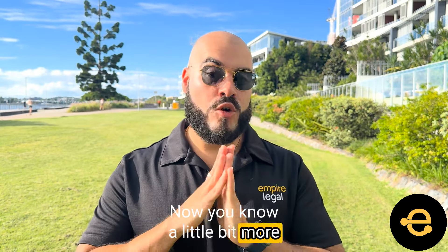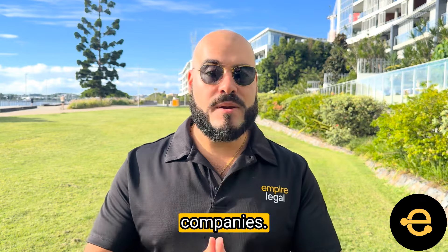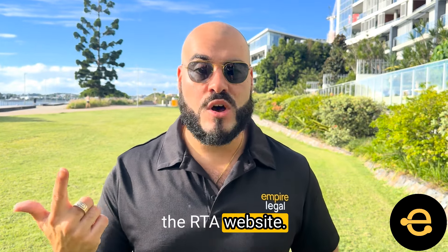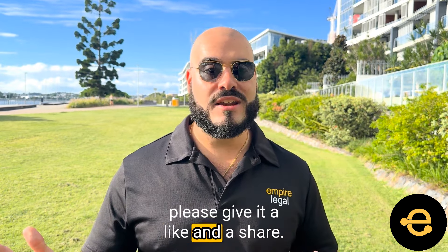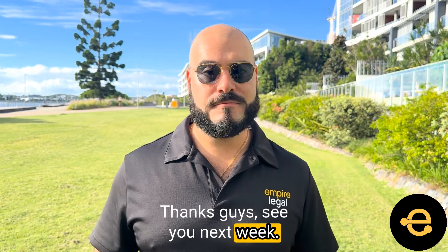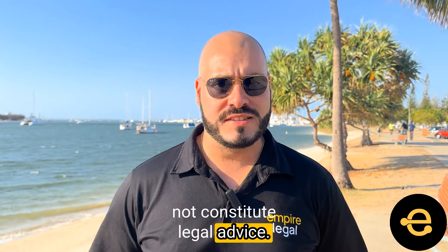Thanks guys. Now you know a little bit more about granny flats. There's a lot more out there on the internet, and there are heaps of granny flat companies. Talk to your council, jump on the RTA website. If this video has taught you something, please give it a like and a share. Thanks guys, see you next week. Please keep in mind that all advice is general in nature and does not constitute legal advice. This is authorized by George Sears, Empire Legal, Gold Coast, Queensland, Australia.